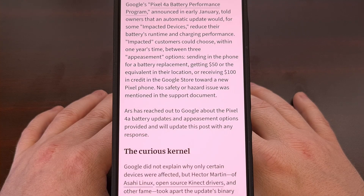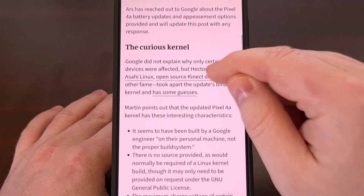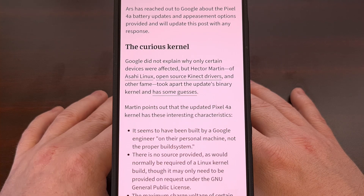While Google has not officially mentioned why the update was released or why they're going through these lengths, it has left people curious as to what is actually going on here. This news was brought to the attention of Hector Martin, who you may be familiar with from the Asahi Linux distro, along with the open source drivers for Microsoft Connect and other impressive achievements. This person took time out of their day to look through the kernel binary in an attempt to see if they were able to figure out what is going on here.